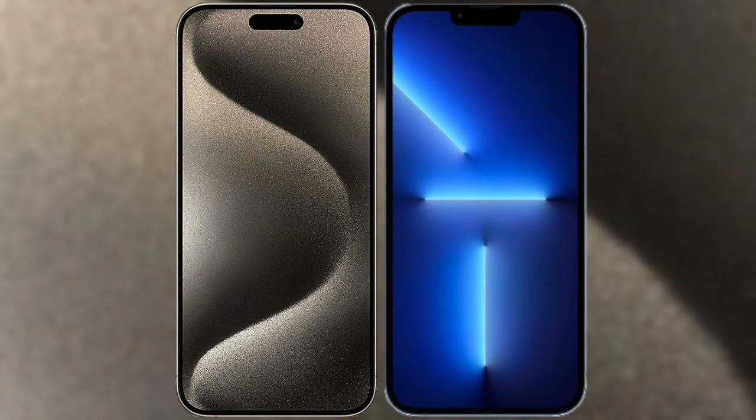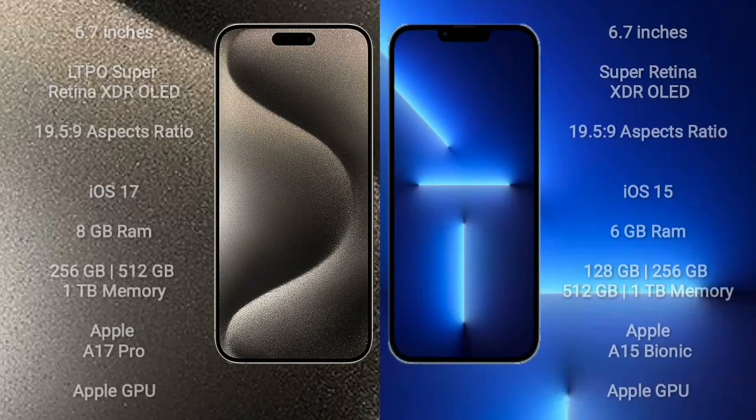I will compare the new iPhone 15 Pro Max with iPhone 13 Pro Max. iPhone 15 Pro Max comes with 6.7 inches LTPO Super Retina XDR display and resolution 1920x2509. iPhone 13 Pro Max comes with 6.7 inches Super Retina XDR display and resolution 1920x2509.